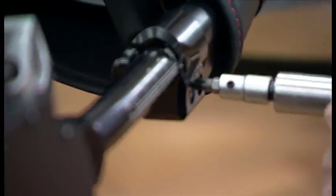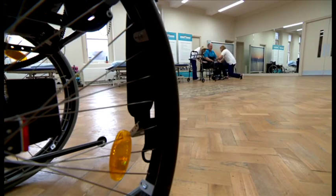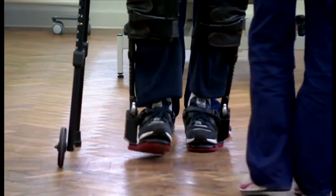Steve's getting ready to go for a walk. After a rare condition left him paralysed five years ago, he's been receiving specialist physiotherapy at this private hospital in Buckinghamshire. And thanks to this piece of technology, he's already taken a number of steps.